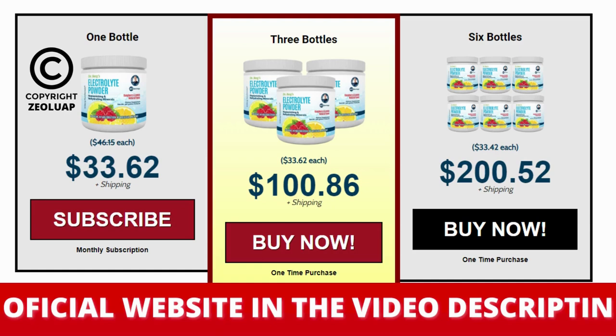Hi, my name is Paul and today I'll tell you everything you need to know about electrolyte powder before actually buying the product. I also have two really important alerts, so pay close attention to what I have to tell you.